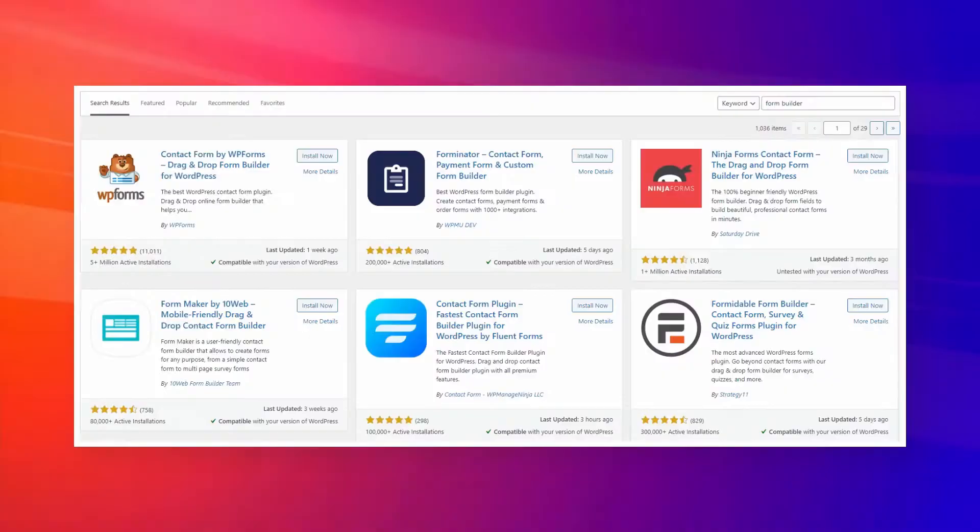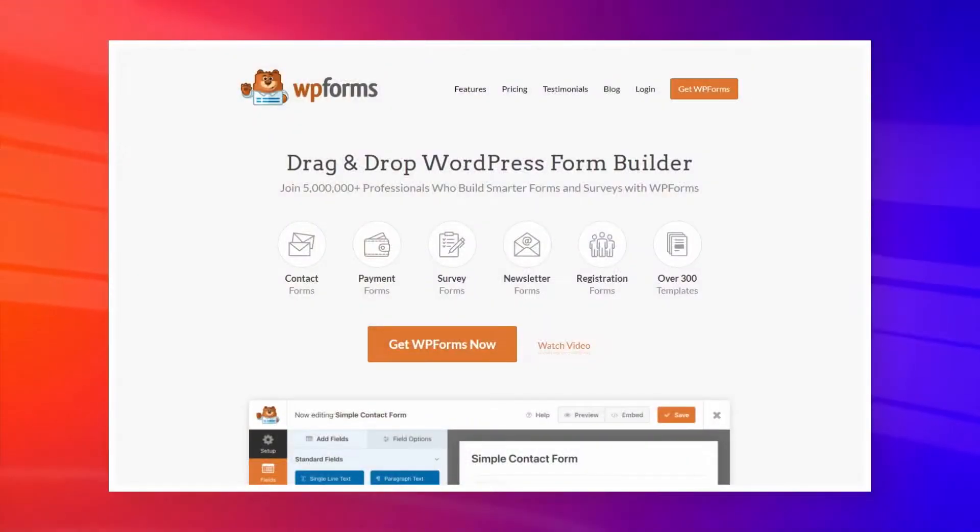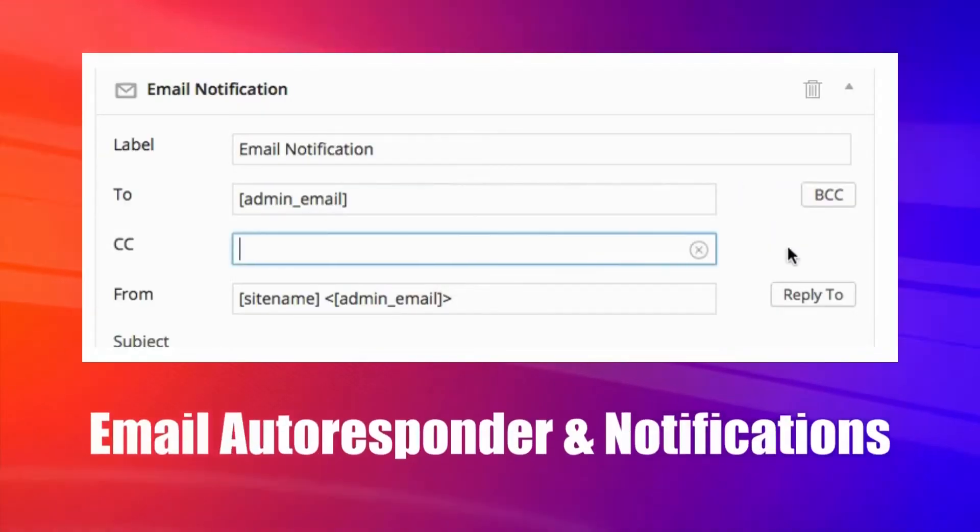The next feature is the visual form styler. Their form styler is one of a kind when it comes to WordPress form builders — none of the others, including WP Forms, are as good in terms of styling your forms. Formidable Forms is the best one on the market right now.